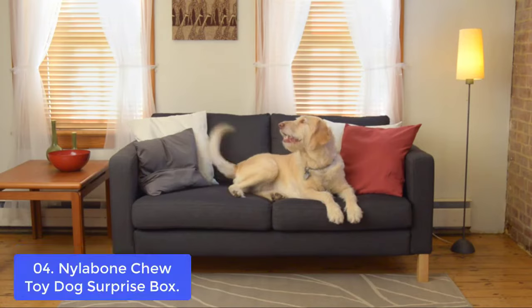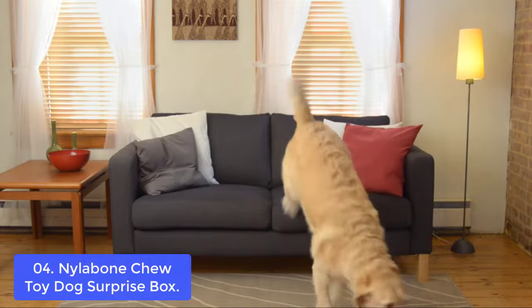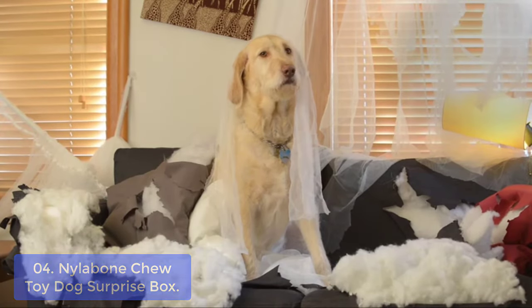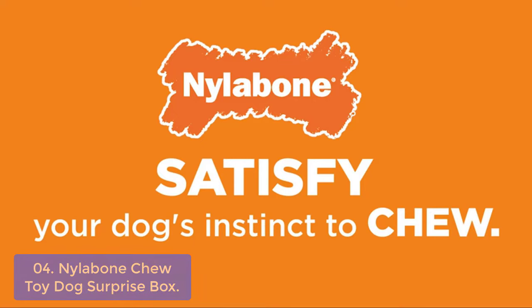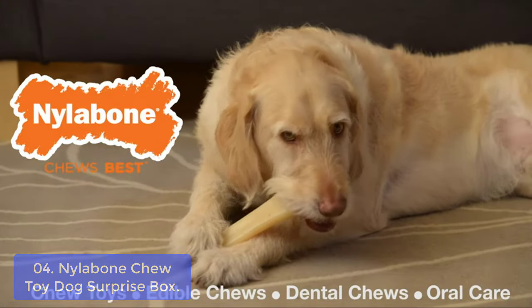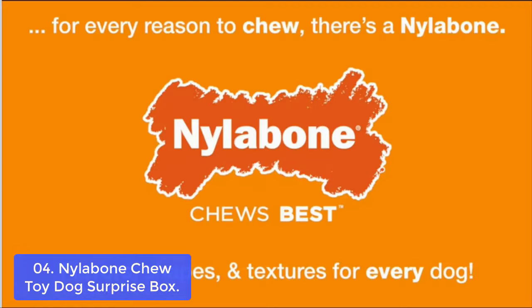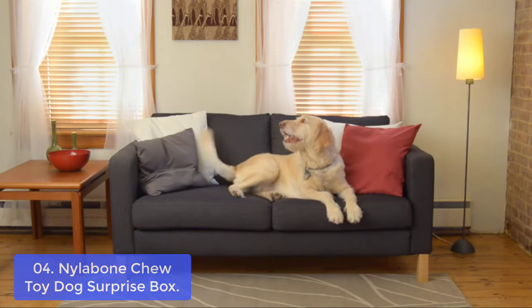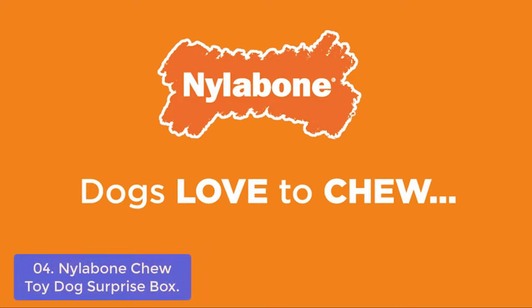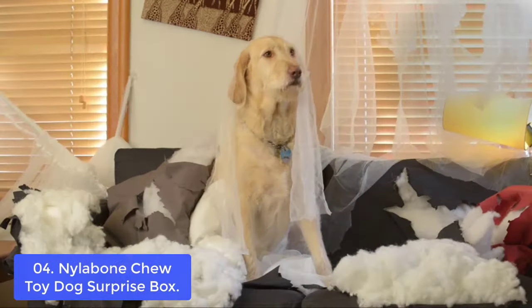List number 4: Nylabone Chew Toy Dog Surprise Box. This Nylabone Chew Toy Dog Surprise Box is a special variety of power chew toys in unique shapes, fun colors, and tail-wagging textures your dog will love. Long-lasting chew toys are a healthy and fun activity for dogs to fight boredom, ease anxiety, and learn healthy chewing habits. Each dog chew toy is made of tough nylon and designed to challenge the most aggressive chewing style. With this durable package, you can give your pup the gift that lasts as long as he does.